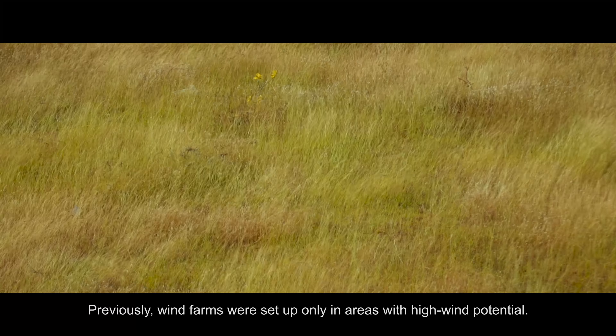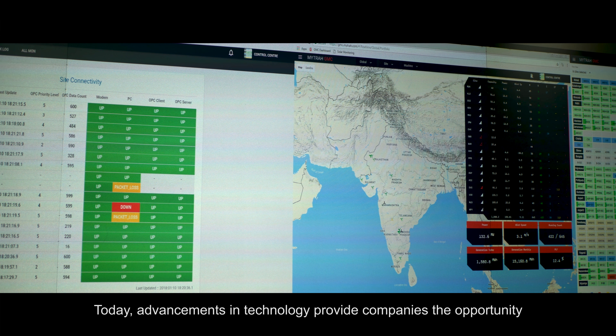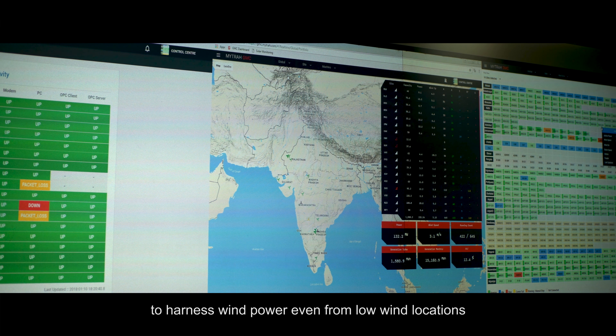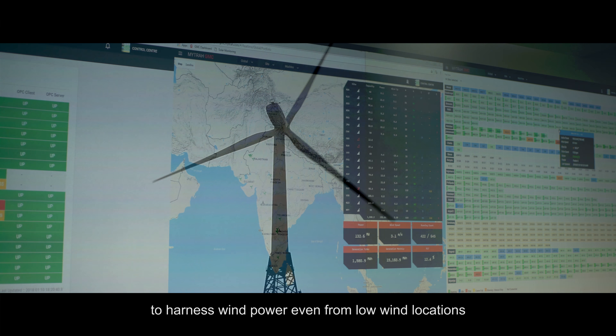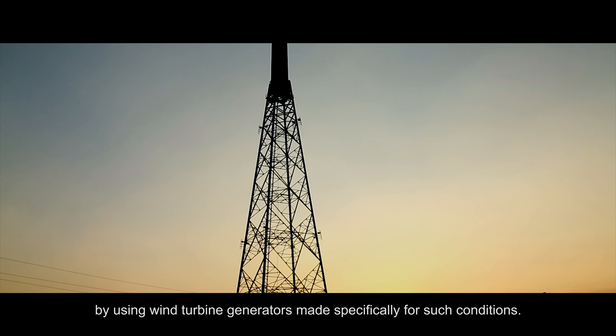Previously, wind farms were set up only in areas with high wind potential. Today, advancements in technology provide companies the opportunity to harness wind power even from low wind locations by using wind turbine generators made specifically for such conditions.